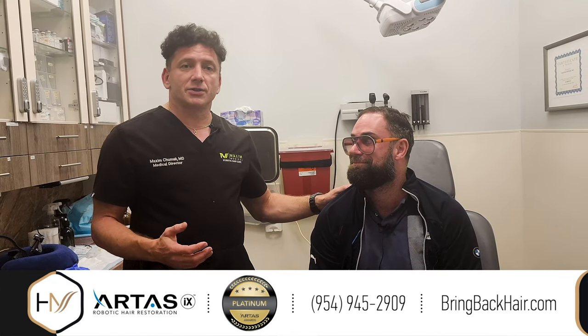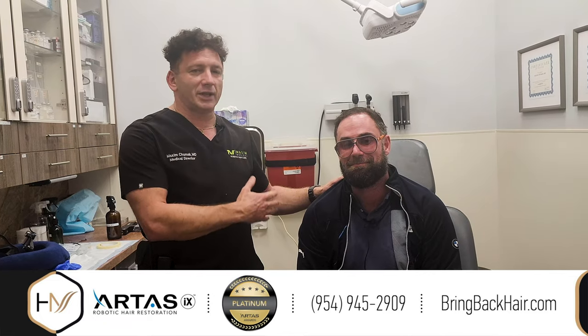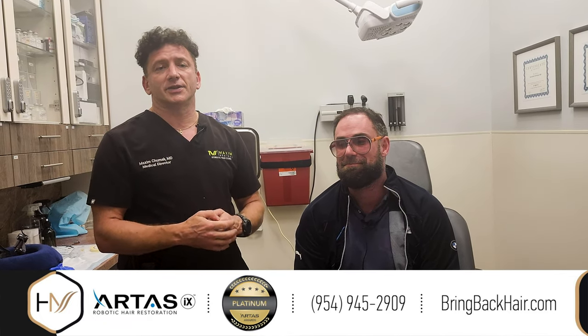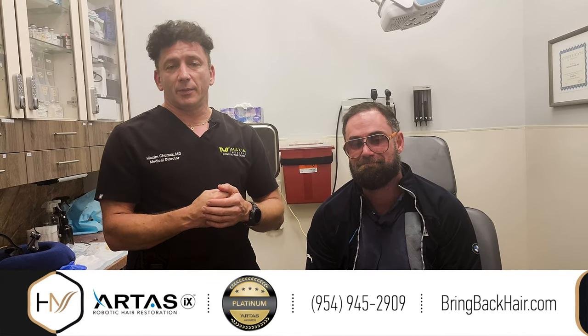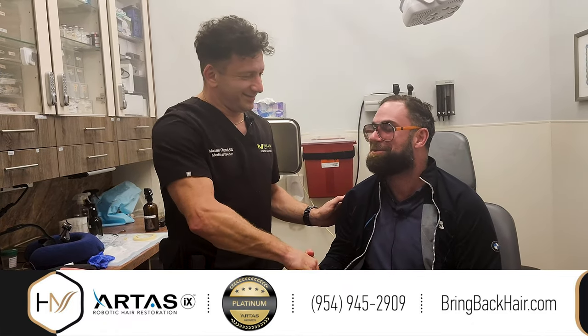With any questions about what we do and to follow the progress of Mike's hair restoration, please don't hesitate to contact us at 954-945-2909. Our website is brimbeckhair.com and I'll be happy to answer any questions. Thank you, Mike. Thank you, Dr. Max.